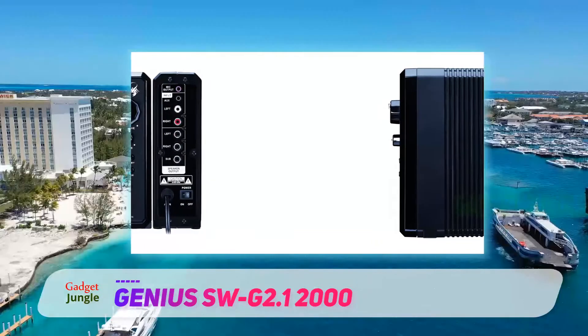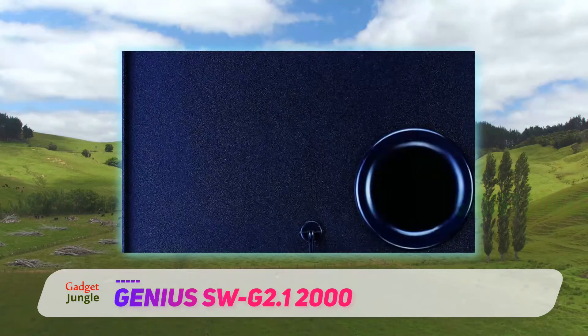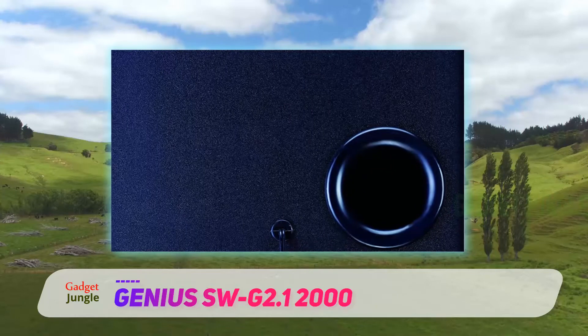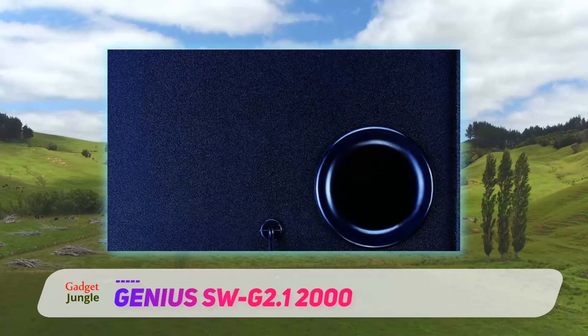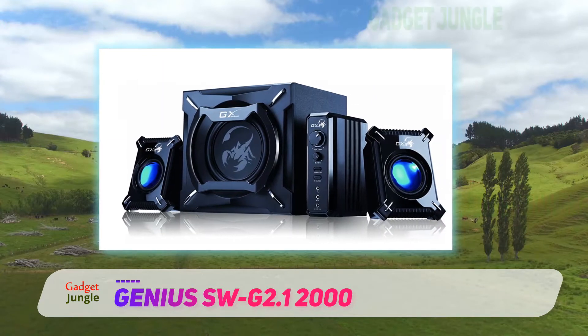They are ergonomically sized and provide as much power as possible for a compact system. They capably deliver unbelievable surround sound to your gaming experience. They come with a wider range of input and output connections, making them a very versatile option. The drivers are high quality and perform impeccably well.